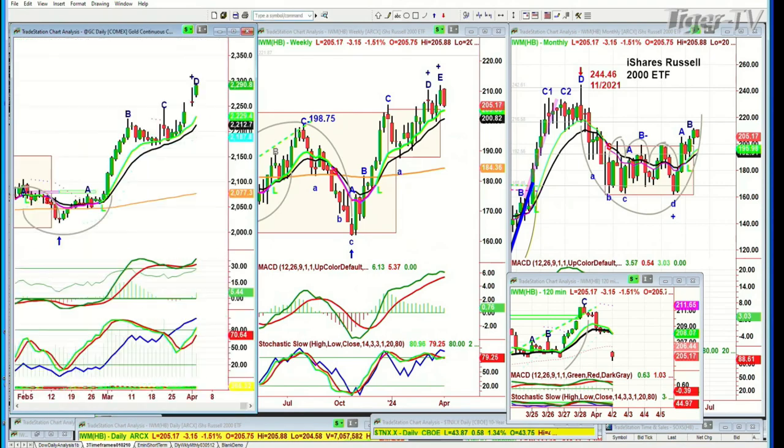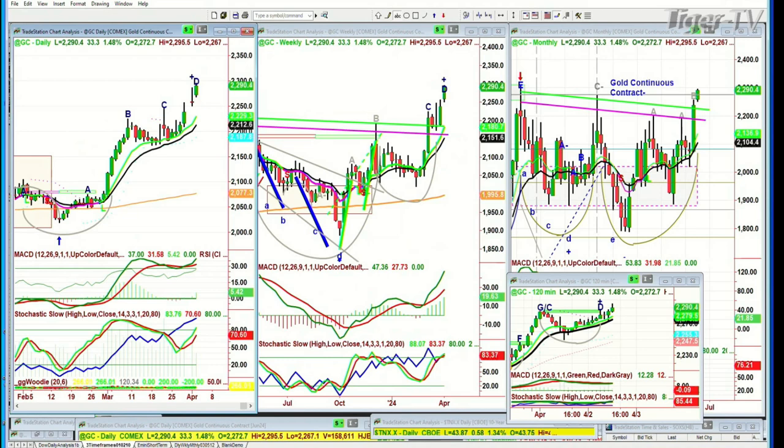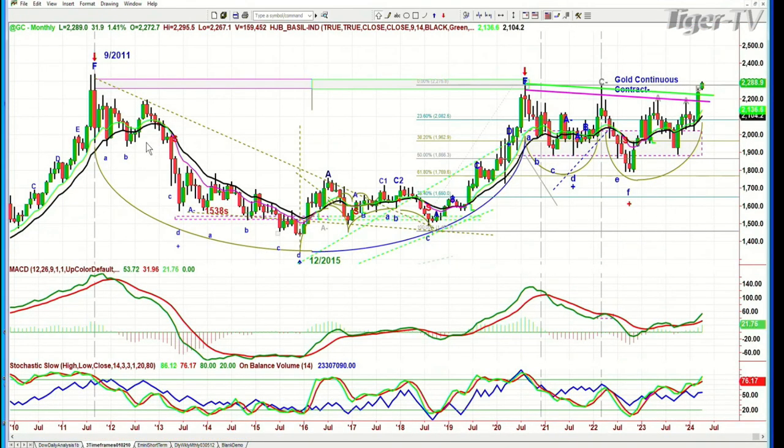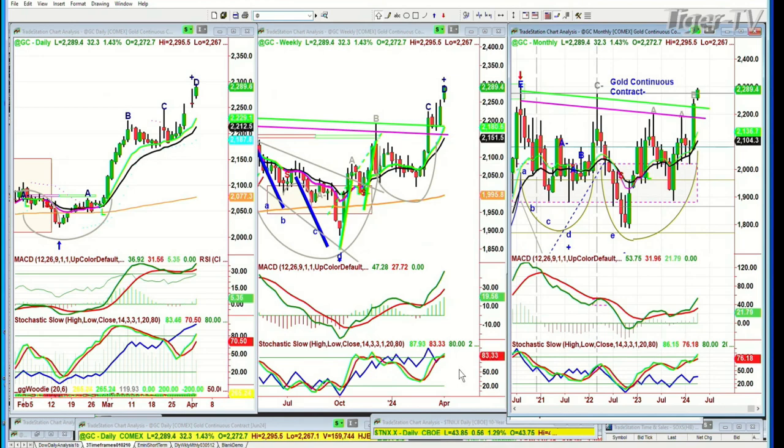Now let's go to gold. Gold at this particular point is up even more — up $33 at 2,290. Leg D in the daily, leg D in the weekly, a gray leg B in the monthly. The continuous contract high on September 20th hit 2,222.1. We are now at 2,295 — not the highs of September 2011 at 2,339, but really close. If you've got gold doing this, you have to check on silver. Otherwise it is a geopolitical economic trade.